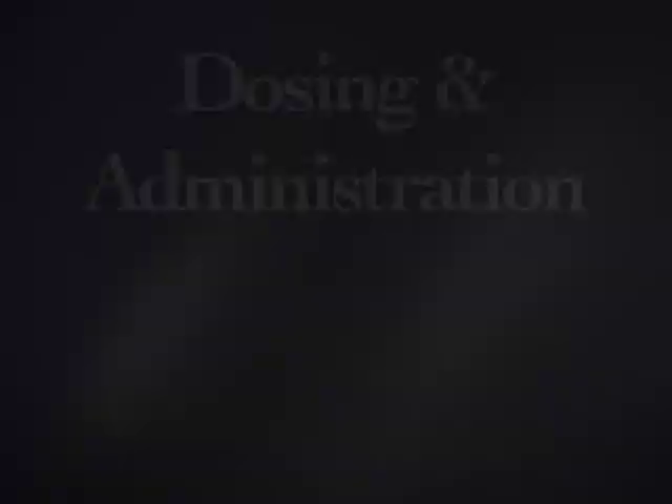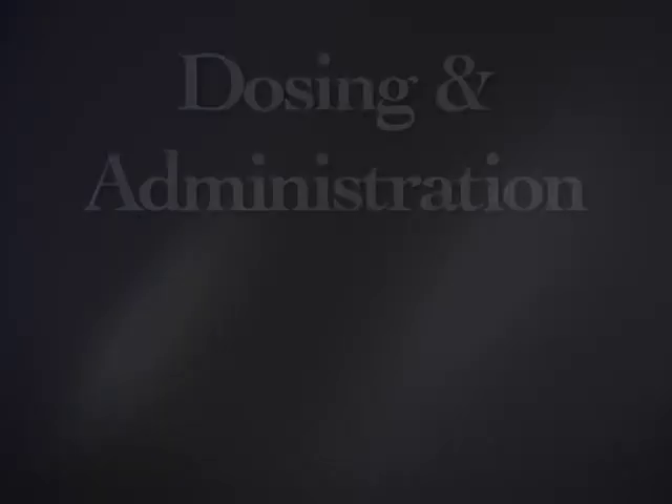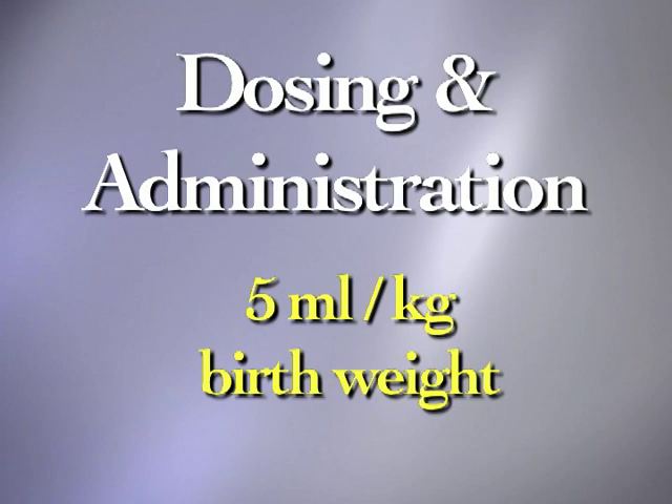The dosage of Neosurf is 5 milliliters per kilogram birth weight. At 27 milligrams phospholipid per milliliter, the dose is 135 milligrams phospholipid per kilogram birth weight.